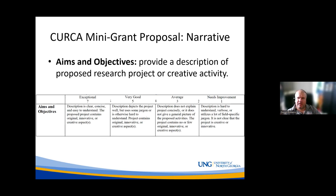An exceptional aims and objectives section of the proposal would be clear, concise, and easy to understand, showing that your project is original, innovative, and creative. A poor aims and objectives section would be one where we don't really know what you're trying to do — maybe using too much jargon, making it hard to understand what is new or creative about your project. This section has its own rubric scoring with a specific numerical value.